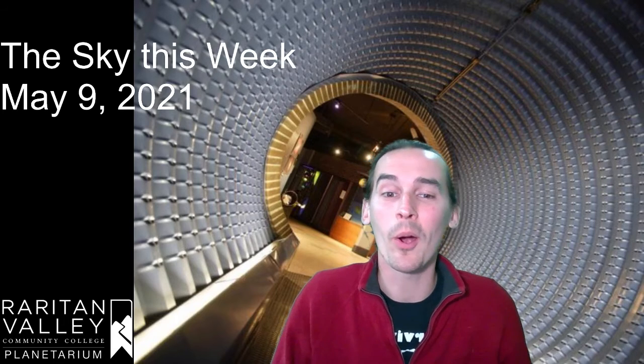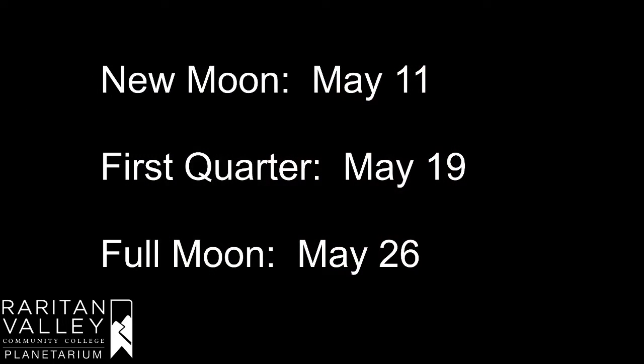But first, let's talk about our moon. We have a new moon on May 11th, the first quarter moon is going to be on May 19th, and then the full moon of the month is going to be on May 26th.